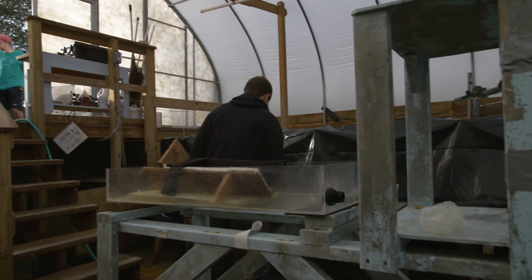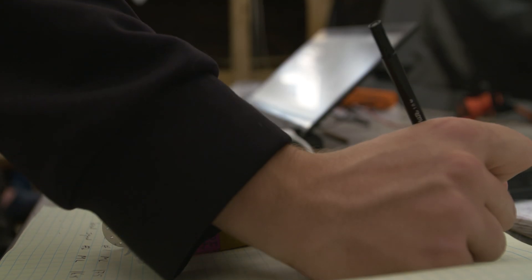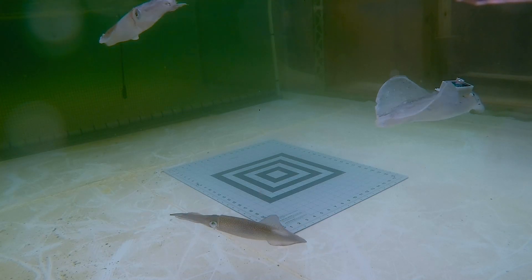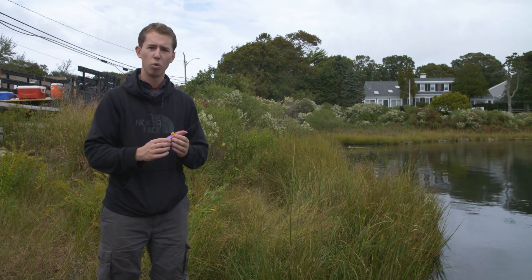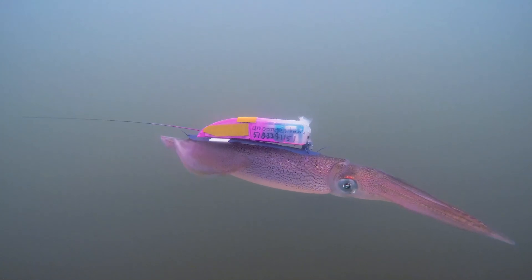In our lab, I'll tag animals and use concurrent video data to figure out how different swimming behaviors correspond to different acceleration readings. Once we get the data back from the tag, we can use those accelerometer signatures to figure out what that animal was doing.